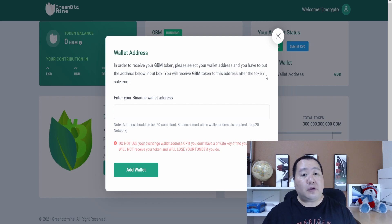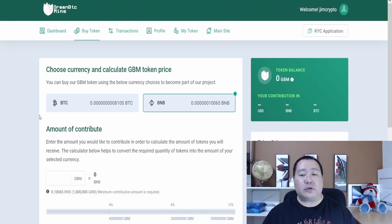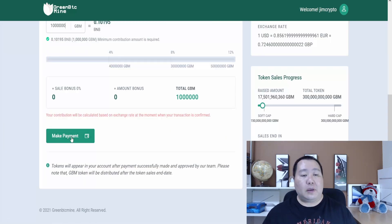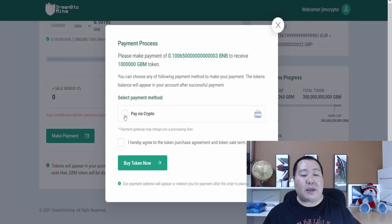All you have to do is hit Buy Token, choose a currency — Bitcoin or BNB — and enter the amount of tokens you want. The minimum amount is 0.1 BNB, which will give you a million of the tokens. On the right-hand side is the current price of the GMB token, and when it lists on PancakeSwap after launch, it'll be much higher, so you'll already be in the money.